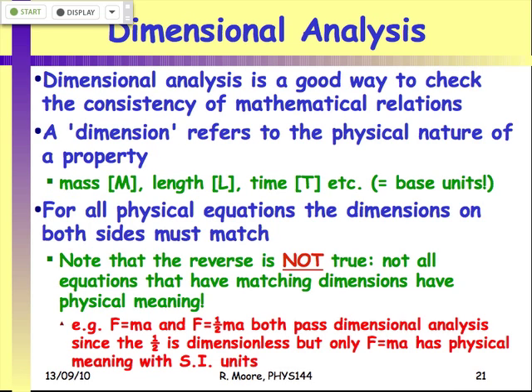Another trick we can do with units is something called dimensional analysis. Dimensional analysis is a clever way you can use to check your answers in an exam or on an assignment — to make sure you've done something right or remembered an equation correctly.